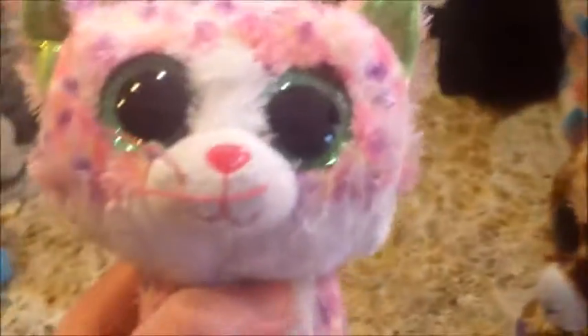I guess we just have to get to our biggest surprise. Can I just move this out of the way and bring this to the center? Guys, I'm getting warmer. Oh my god, it's a new Beanie Boo!